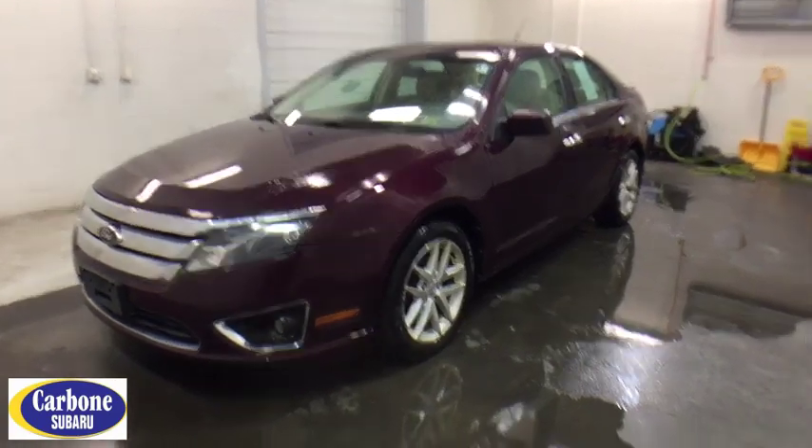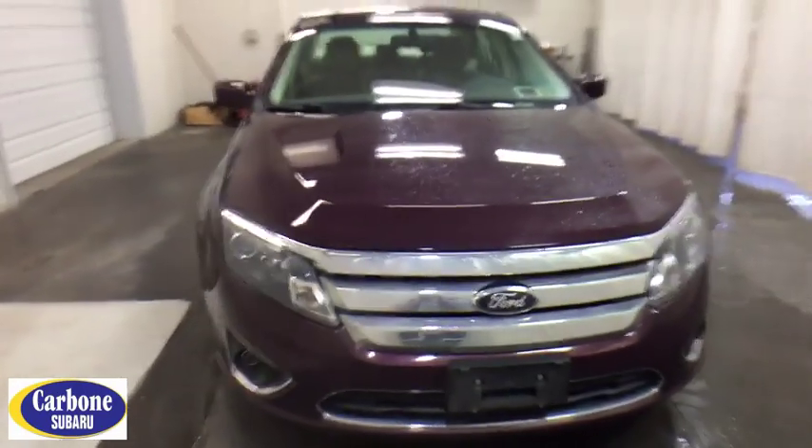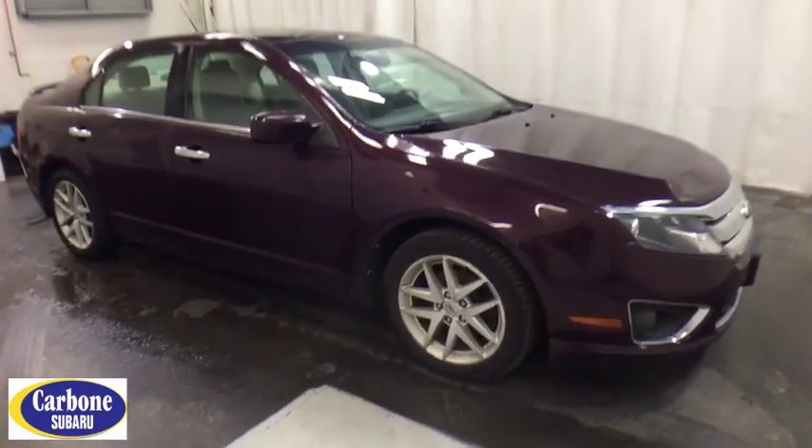The 2012 Ford Fusion. You can have both impressive power and great economy in a Fusion. This vehicle has less than 75,000 miles. Here are some of this vehicle's great options.